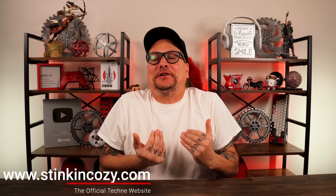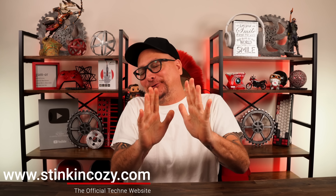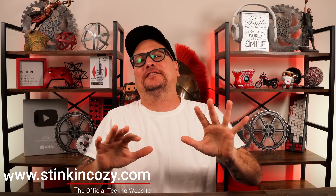I am absolutely just nerding out here. I'm so excited to share this video with you guys. Just the combo, the mix of what we have right here is so stinking cool. As you see from the title, we're talking about something from Destiny. You all know I'm an absolutely massive Destiny fan.